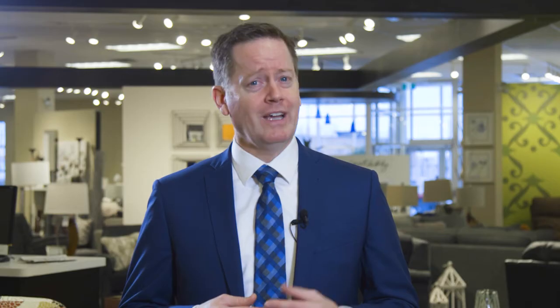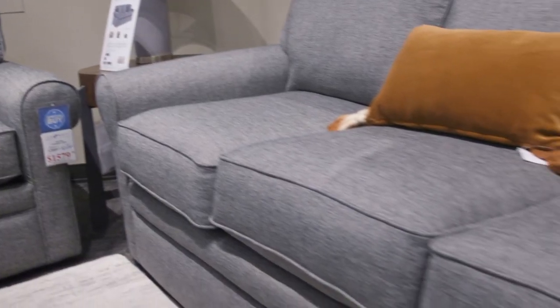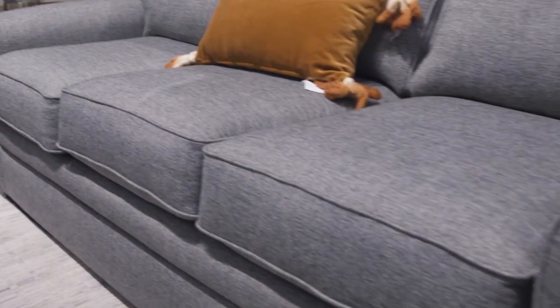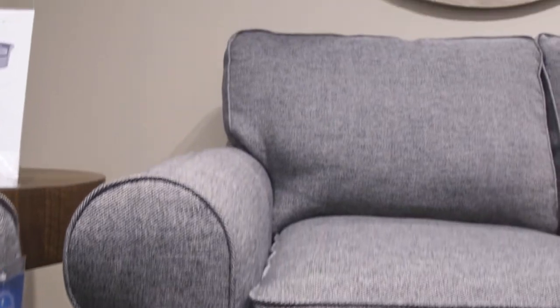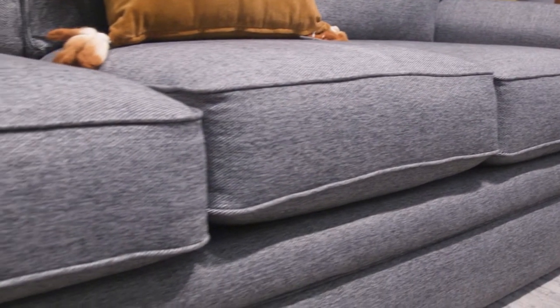A look that feels perfectly at home in any home, our Collins sofa is a classic. With simple lines and put-together tailoring, it's a style that looks good and feels even better. Featuring semi-attached pillow backs, over-scaled rolled arms, and box seat cushions with welt trim.